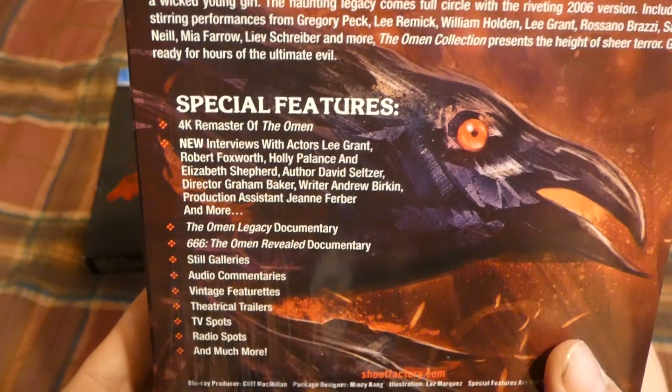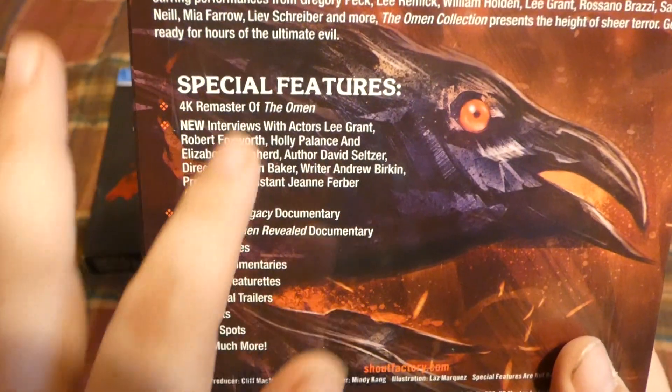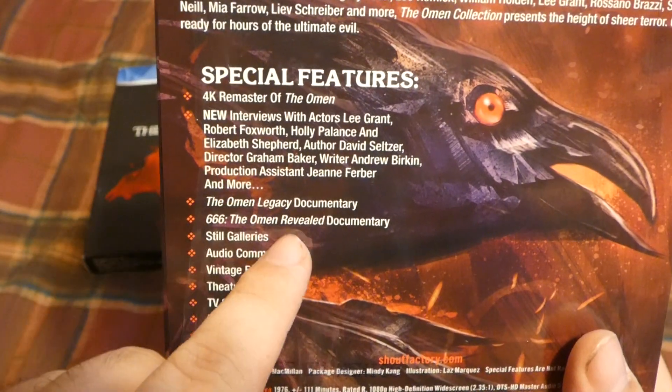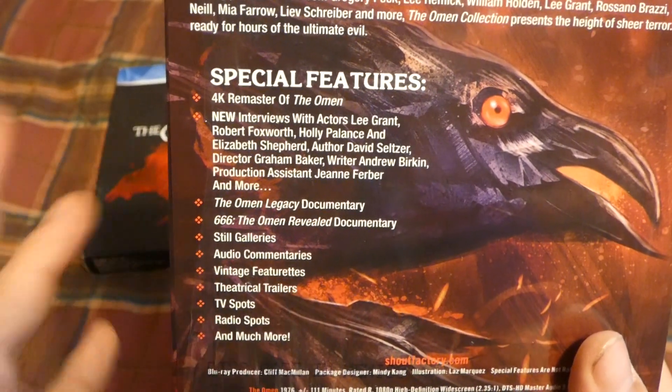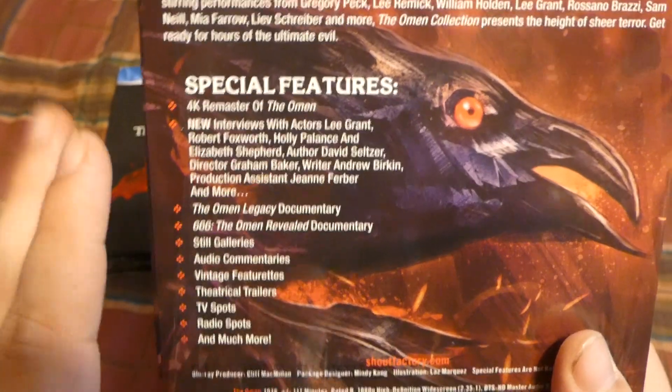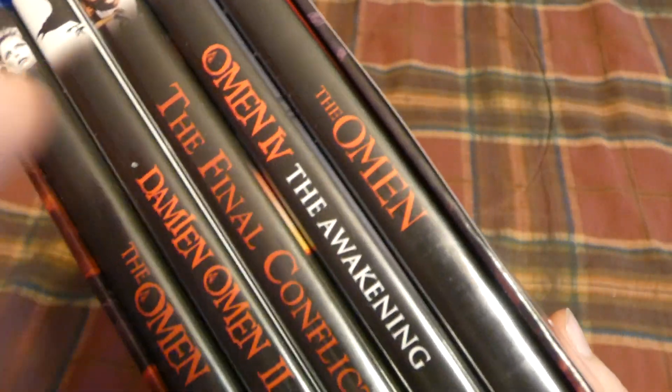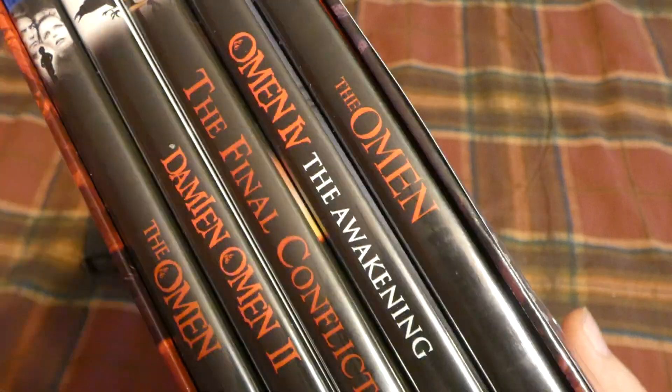On the back are the additional extras, which are probably the sell points for most people. It does have the documentaries that were on the old one. As far as I can tell, it has absolutely every extra that was on the old one, plus it includes Omen: The Awakening, which was not included in the old release.